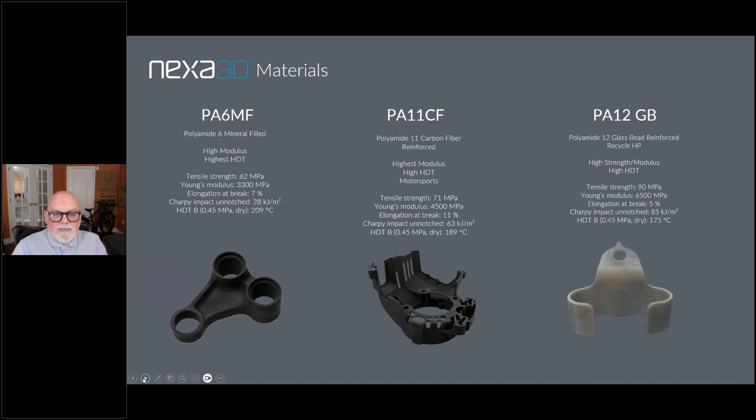PA-11 CF can be used in cases where the mineral-filled PA-6 or glass bead PA-12 may be just a little too rigid and brittle. We have customers using it in motorsports where they need very rigid lightweight parts and aftermarket automotive applications. We've had customers buy machines specifically to run this material for custom LED enclosures for motorcycles and various automotive applications. It has an incredible combination of elongation to break and heat deflection and runs well on all of our QLS platforms.